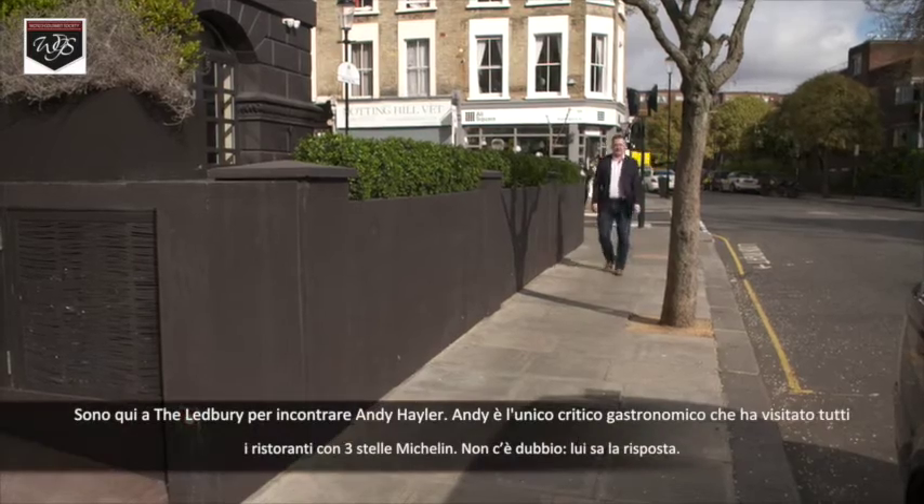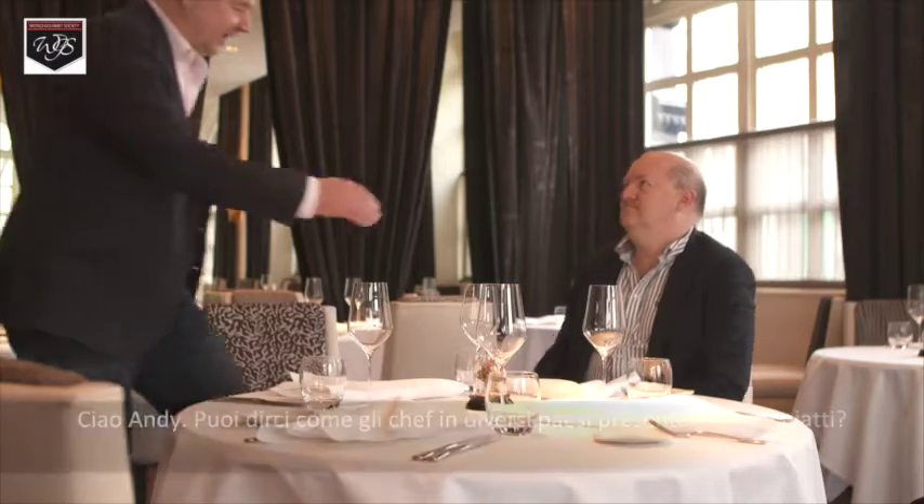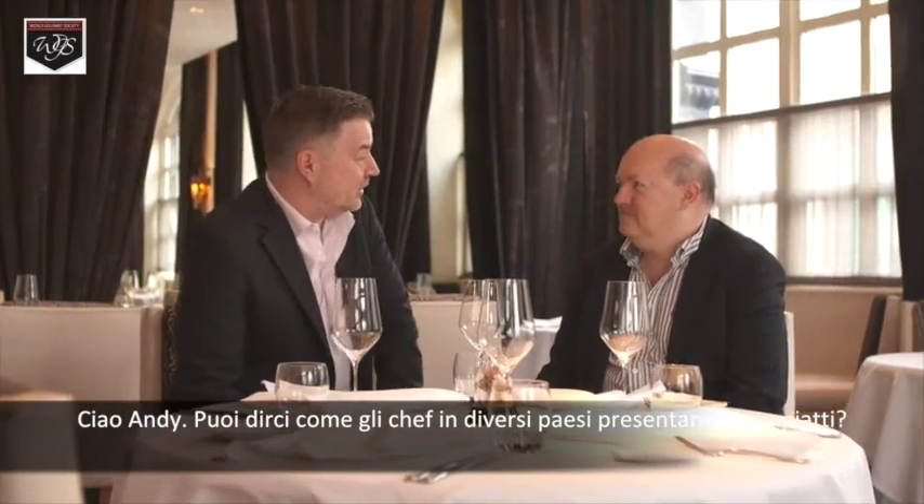I'm here at the Latbury to meet Andy Hayler. Andy Hayler is the only food critic who visited all three-star restaurants. He will know the answer. Hey Andy. Can you tell us how chefs in different countries present and plate up food? Well, for example, in Japan, simplicity and elegance are everything. Yeah, absolutely.